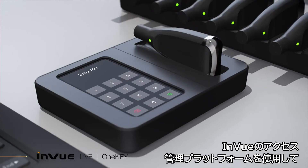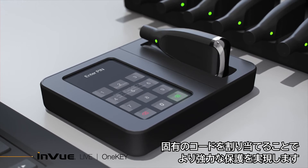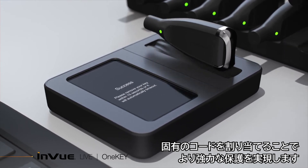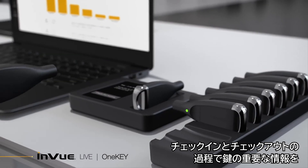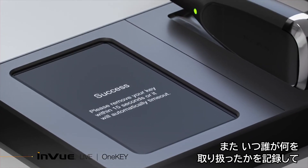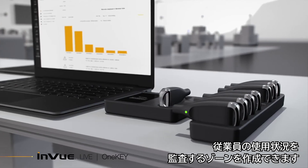Using InView's Access Manager platform, assign a unique code per store employee with a 12-hour timeout and remote deauthorization function for greater protection. OneKey Manager facilitates critical key information during the check-in and check-out process through a user-friendly touchscreen interface, with the ability to create zones and audit employee use that logs who, what was interacted with, and when.